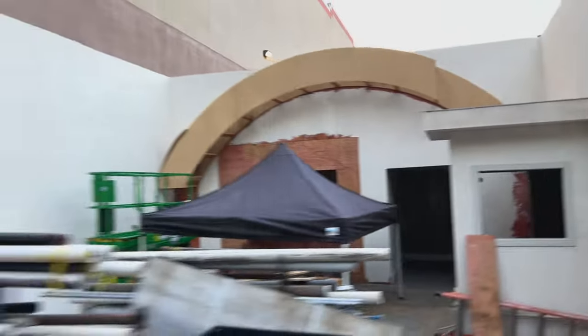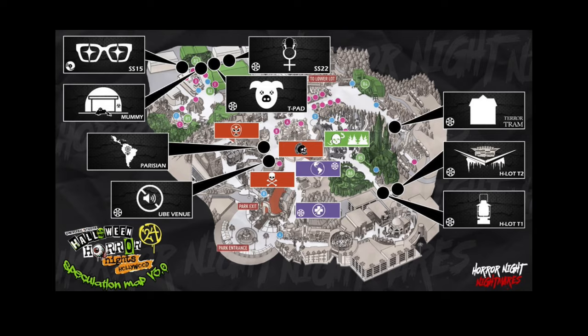It looks amazing. It is a bunker, so to say, like a storage facility. Now, this clip is from something I found on Twitter — I put the name down on the bottom. They have a speculation map and they do it every year. I believe John Murdy is working with them, because every year they're pretty much spot on.